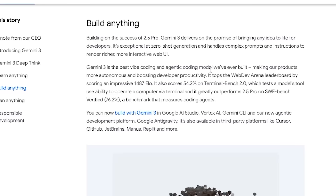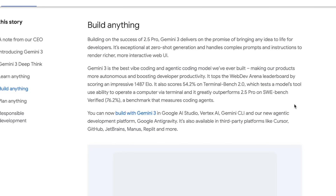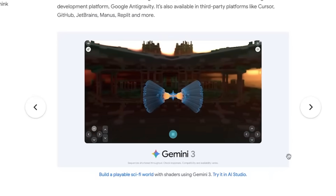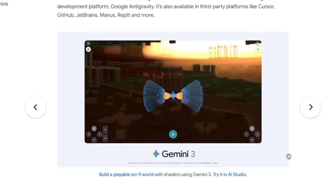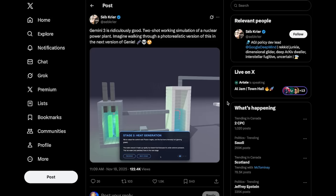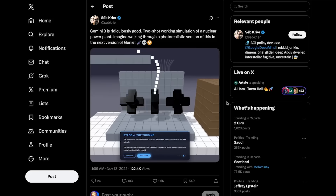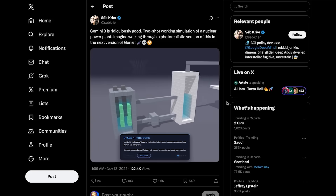But benchmarks don't always tell the full story, so let's look at what it can actually do. Google says Gemini 3 is the best vibe coding and agentic coding model they've ever built — extremely strong at zero-shot generation, understanding complex instructions, and generating rich, interactive web UIs, everything from dashboards to tools to entire apps. Here you can see it generating a retro 3D spaceship game with richer visualizations and improved interactivity. In another example, they asked it to build a playable sci-fi world with shaders. Pretty impressive. But it's not just Google demos — there are tons of examples all over X. This user managed to create a working nuclear power plant simulation in just two shots using Gemini 3 Pro. While no model is the best at every single task, it's pretty undeniable that Gemini 3 is, overall, the strongest general-purpose model right now.